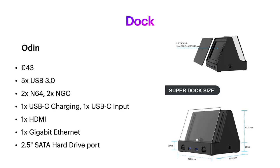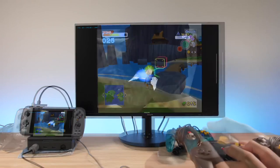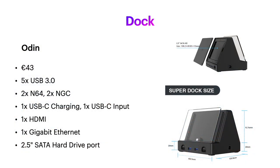We have no information at all about the Steam Deck dock. As for the Odin dock, it costs 43 euros and has five USB 3.0 ports, two N64 ports, and two GameCube ports, meaning you can use native controllers to play these games — I've never seen anything like that before. It also has a couple USB-C ports, HDMI, Ethernet, and one unique feature I've never seen on a dock: you can stick your own hard drive in it. I also think that with the dock and the Odin Pro, you're going to have a more powerful machine than the Nvidia Shield.